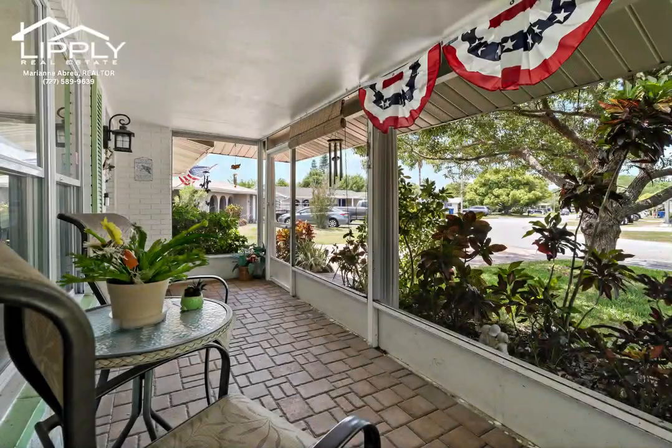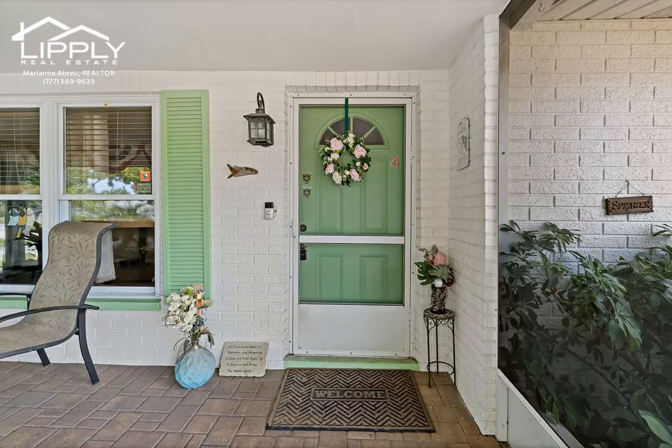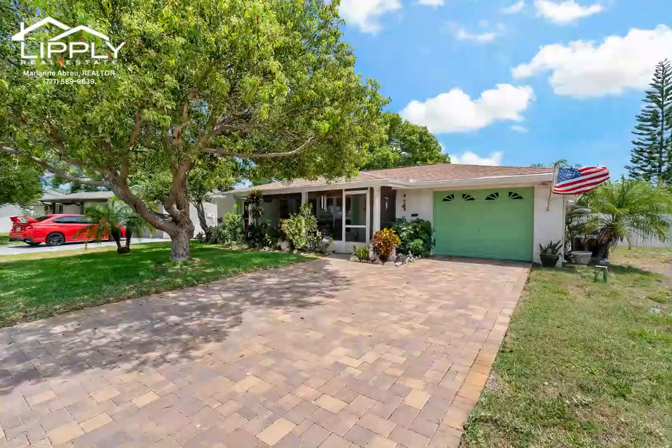Don't miss out on the opportunity to schedule a visit and discover the endless possibilities of living in this charming property.